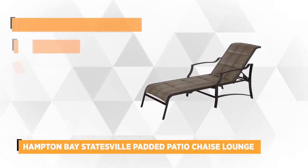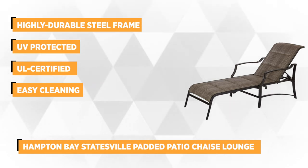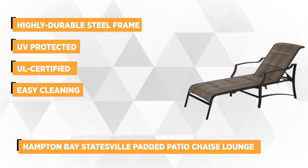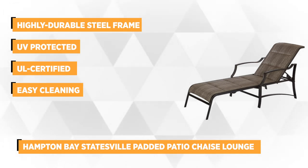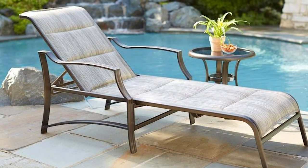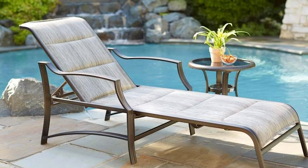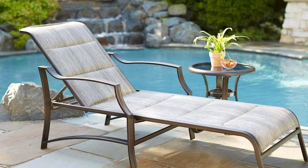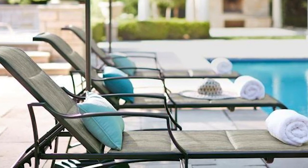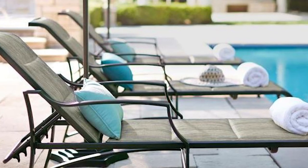Our fifth item is the Statesville Padded Patio Chaise Lounge from Hampton Bay. Hampton Bay is one of the most respected names in outdoor furniture, so you can be sure you're getting nothing but the best. Equipped with a highly durable steel frame and a powder-coated pewter finish, this chaise will provide the perfect backyard aesthetic while ensuring comfort and safety. It has an adjustable back that's UV protected and can support the weight of up to 250 pounds. It's further enhanced with a padded sling fabric for comfort, making it one of your favorite spots to curl up while catching up on your favorite book.